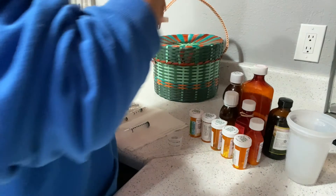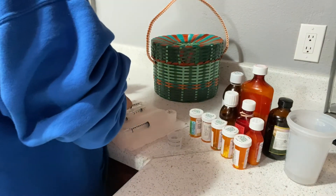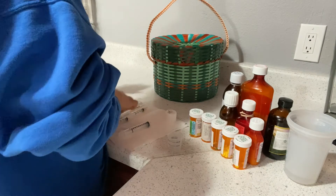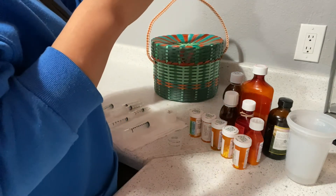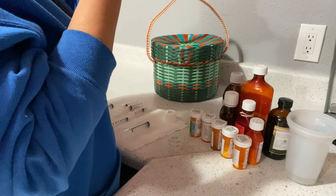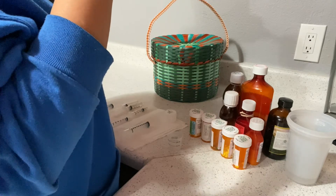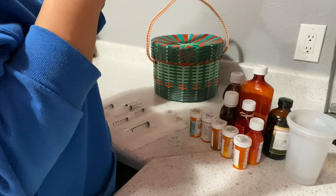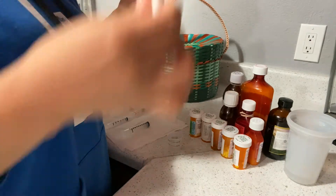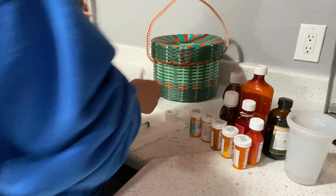This is Epidiolex — this is the one that contains CBD oil. We haven't really seen an improvement with it, but hopefully with the help of his neurologist we'll be able to find a solution. He gets 1.4ml twice a day.